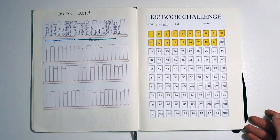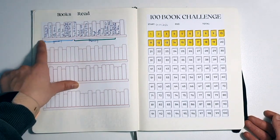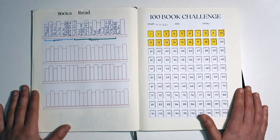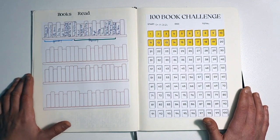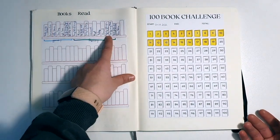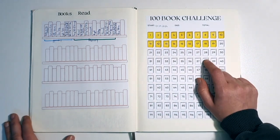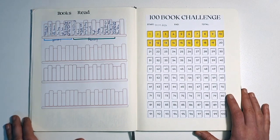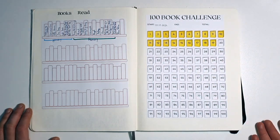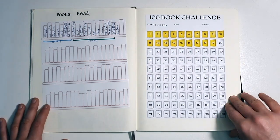Then we have my books read. Since the beginning of the year, I've been writing down every book I finish, and at the end of the month I put a bracket around them so I can see — these are January books, these are February books. I'm a very visual person so this is very important to me. Look how much I've read in February — I don't even remember reading that much, but if you point to a book, I can tell you exactly what happened. Then we have the 100 book challenge. I chose yellow because it's my favorite color and it makes me so happy. So far I've read 19 books, which is insane because it's just March.